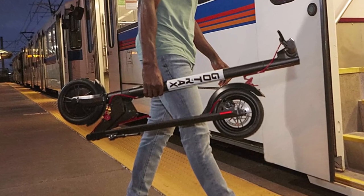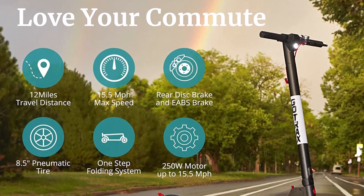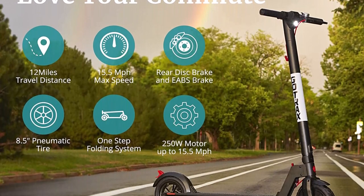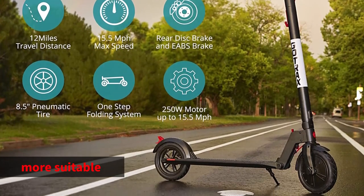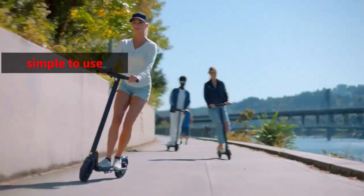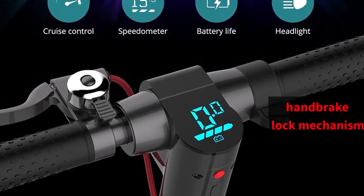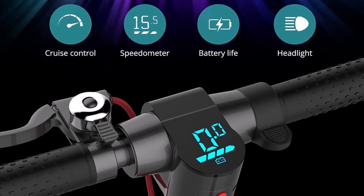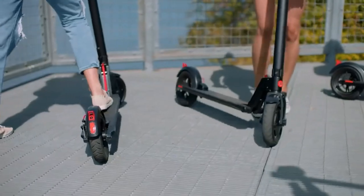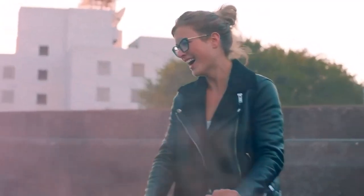The best electric scooter overall and in terms of price, the speed, charging time, and range are all respectable for the rider. The Gautrax GXL commuting electric scooter is more suitable for everyone because it has just the right amount of power, is simple to use, and has all the features you require. The handbrake, lock mechanism, and cruise control are all present. However, a good helmet is still required.